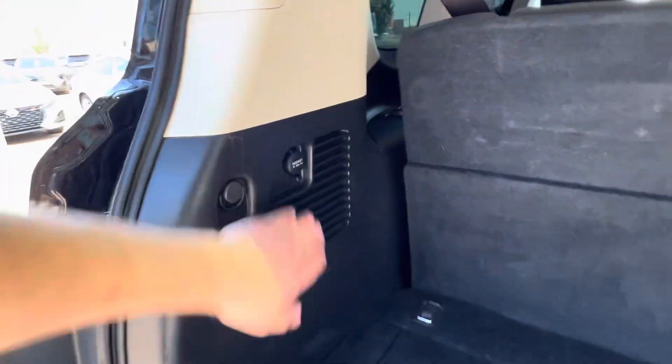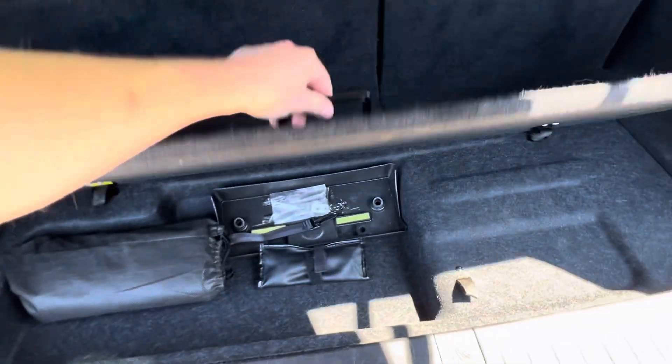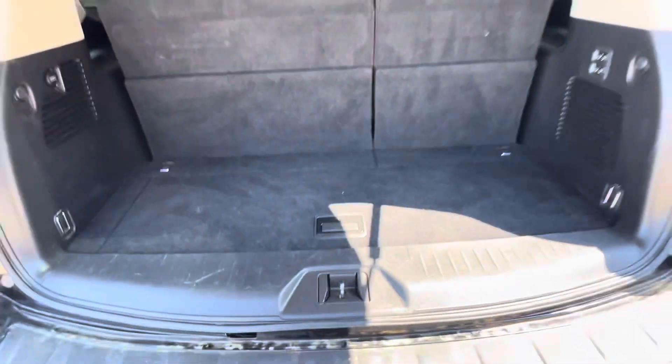you've got cup holders and switches on both sides to recline the seats. You've got a 12 volt in the back here. Cargo hooks all throughout, and then a little storage area with your tire tools underneath.